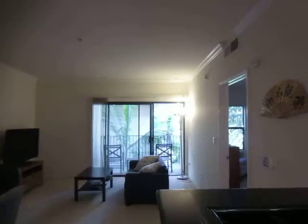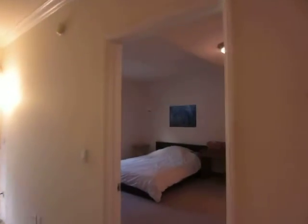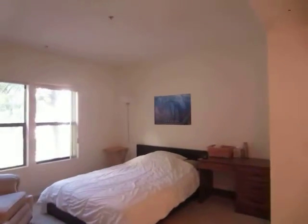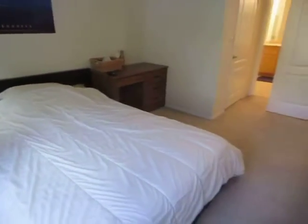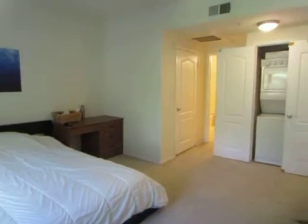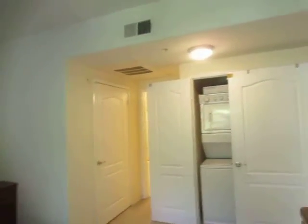This unit is currently tenant-occupied and there's an option to have the unit furnished or unfurnished upon move-in. It has a very spacious bedroom with a walk-in closet. The unit also includes central air conditioning and heat and a stackable washer and dryer.